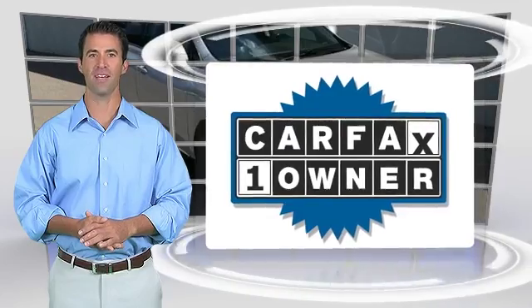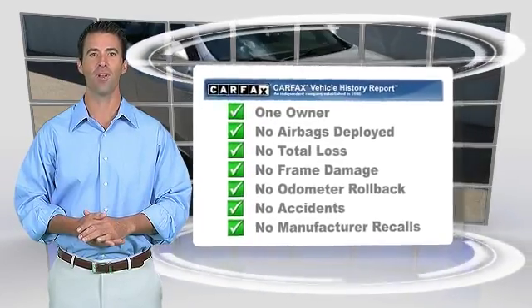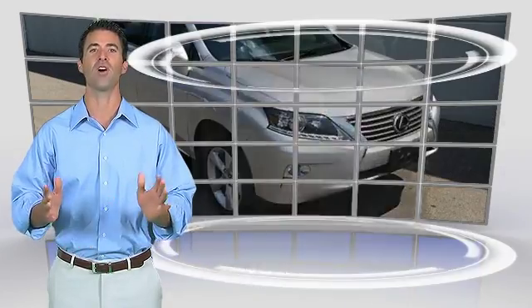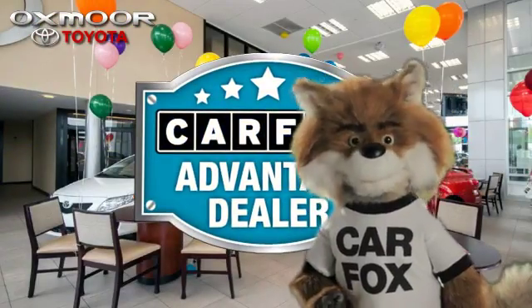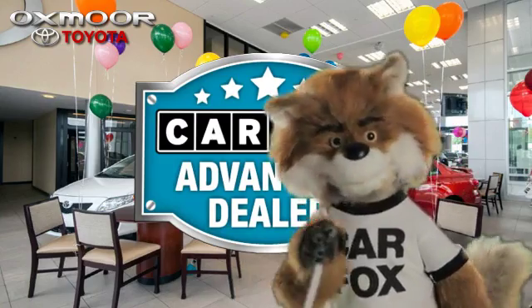This is a one-owner vehicle with a Carfax vehicle history report. Be sure to find a complimentary copy of this report online or contact the dealership. This vehicle qualifies for the Carfax buy-back guarantee. Just say 'show me the Carfax' at Oxmoor Toyota, a Carfax Advantage dealer.